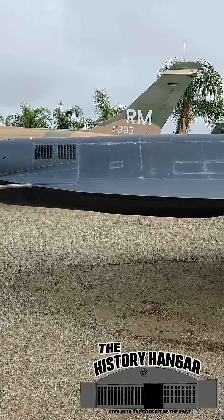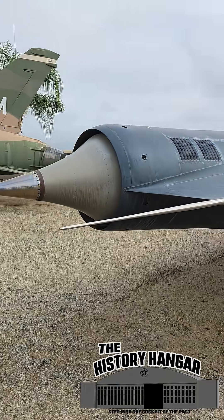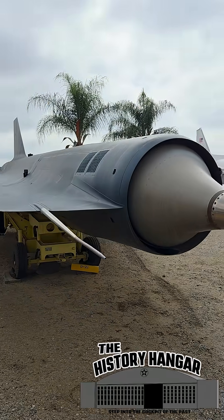In the early 1960s, Lockheed's Skunk Works set out to create a reconnaissance craft faster and flying higher than anything before. It was unmanned, unstoppable, and designed for one-way missions deep into enemy airspace.